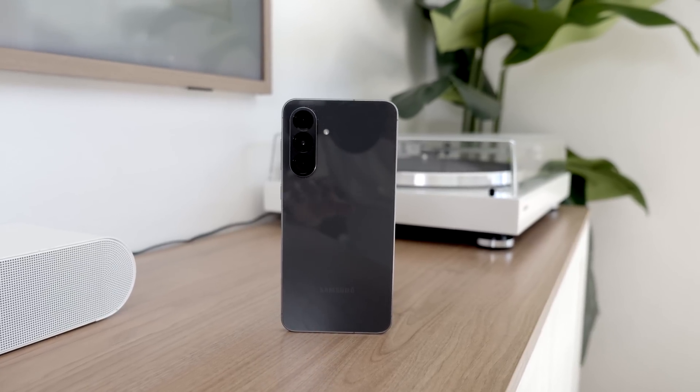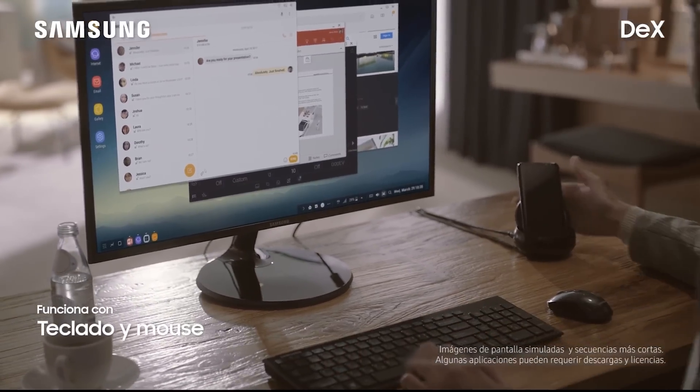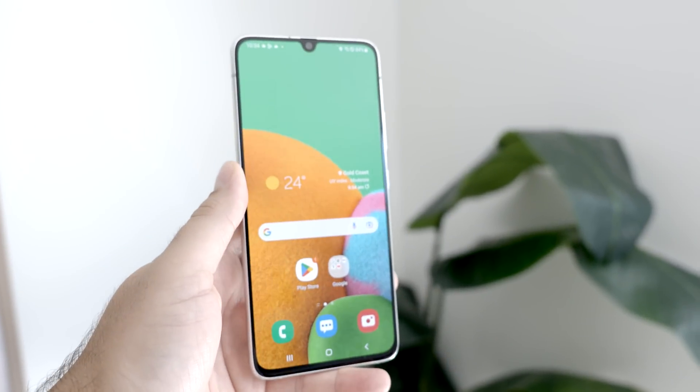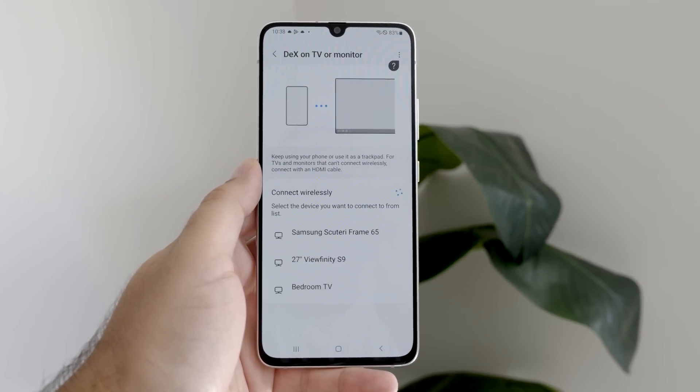Samsung have just released the Galaxy A56. A thing about the A-series is it does not support Samsung DeX, but that wasn't always the case. Back in 2019, just two years after Samsung launched Samsung DeX exclusively for the S and Note series, Samsung did something in September of that year to change all of that. The Galaxy A90 5G was the first and only A-series to ever support Samsung DeX.